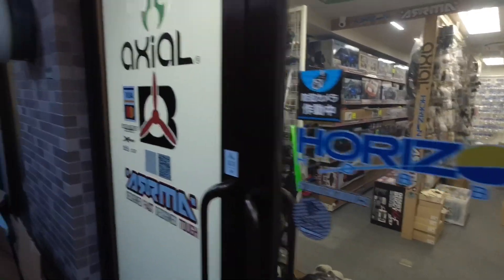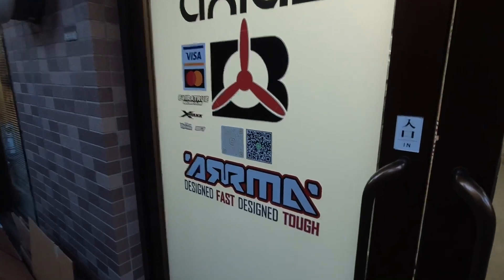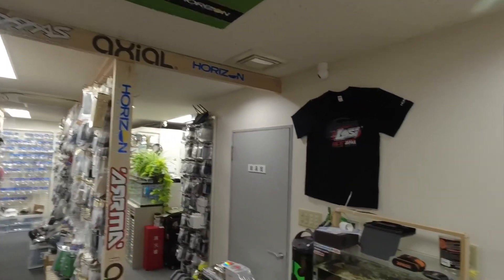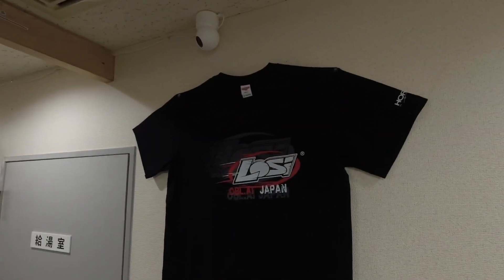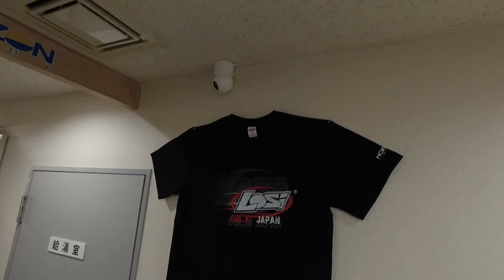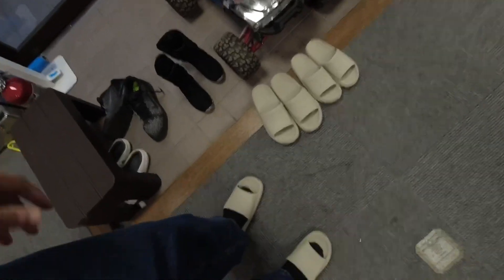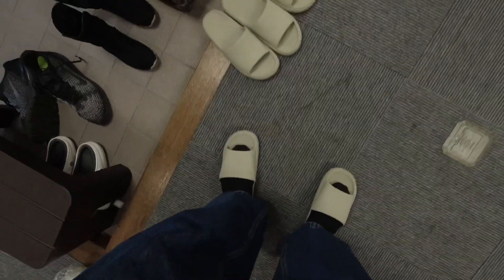Horizon Hobby's on the door. Axial's on the door. Arma is on the door. There's a QR code if you guys want to check out this place. I think I have just found heaven. This has got to be the greatest. Let's take out that OBLAI with a Low-C t-shirt here — and they've got them in extra large. I might have to get me one of those. I've got really big American feet and I've put on some slippers, but they're a little bit small.